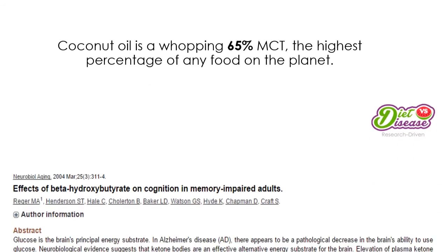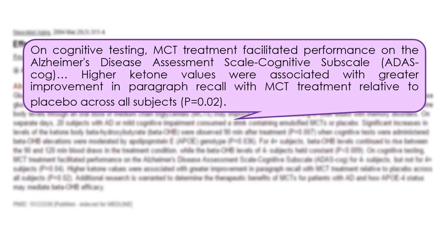In a study on those with milder forms of Alzheimer's, MCT supplementation increased blood ketones and that led to an immediate improvement in brain function.